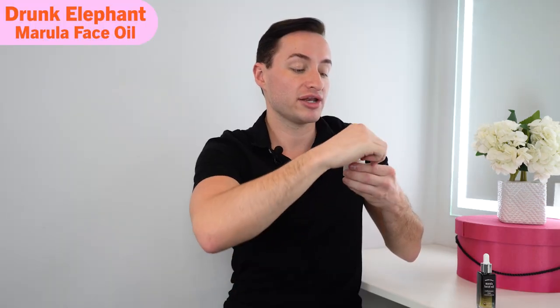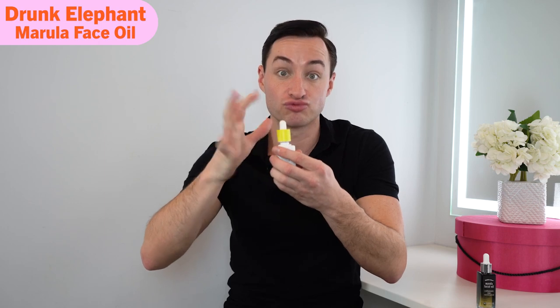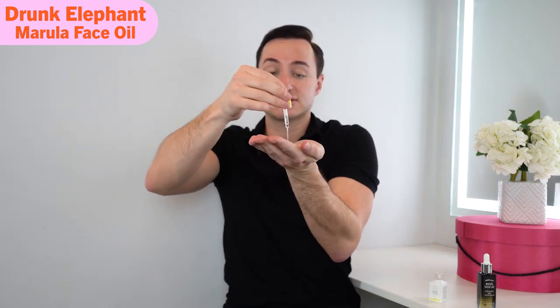A lot of people put the dropper tip on their face, but this is not supposed to touch your face and go back into the bottle — that's really bad for the product. It contaminates and oxidizes the product. The correct way to apply a facial oil is to put it in your hands and make sure the dropper tip doesn't touch your skin at all, so you're just getting the actual product.